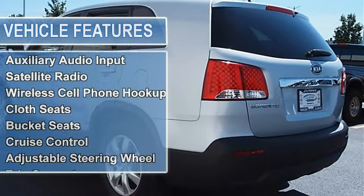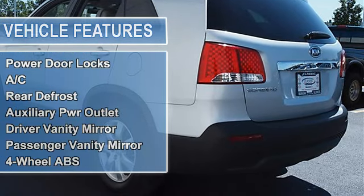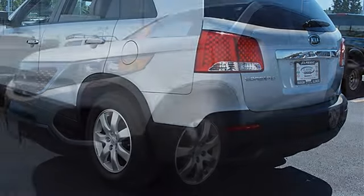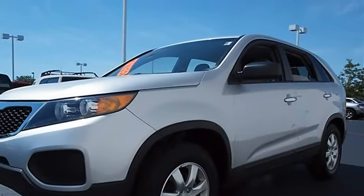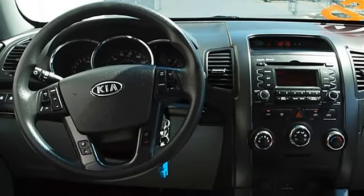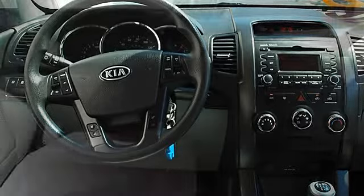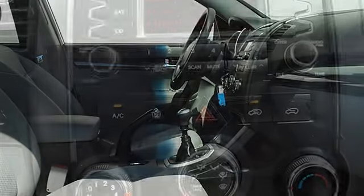Power driver mirror, power passenger mirror, intermittent wipers, variable speed intermittent wipers, AM/FM stereo, CD player, MP3 player, auxiliary audio input, satellite radio, wireless cell phone hookup, cloth seats, bucket seats, cruise control, adjustable steering wheel, steering wheel audio controls.